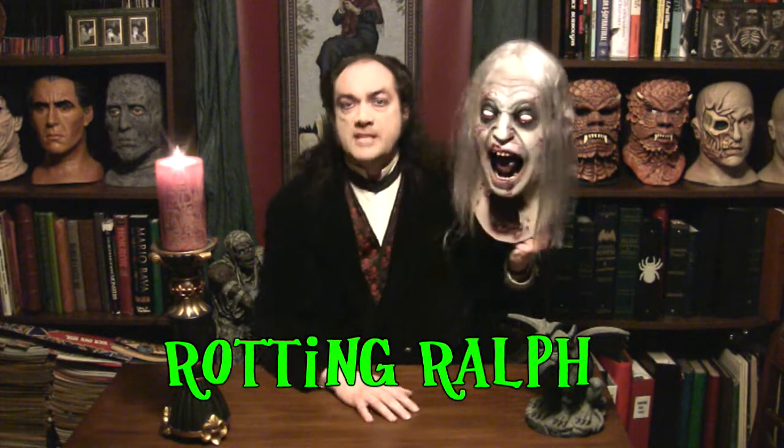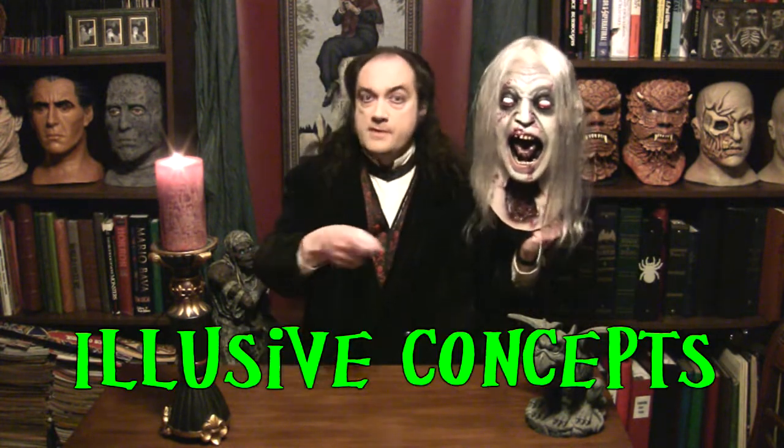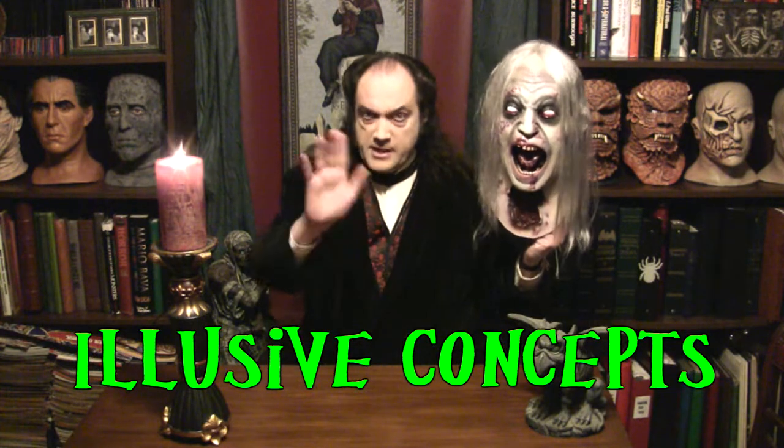Now, Rotting Ralph started out as an Elusive Concepts mask. That's I-L-U-S-I-L-L, not E-L-U-S-I-L. It's Elusive Concepts — like illusion, you get it? This is an Elusive Concepts copy here that I have.